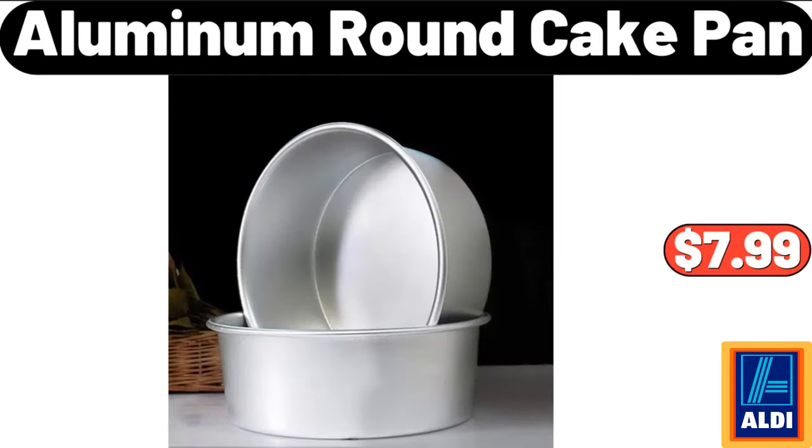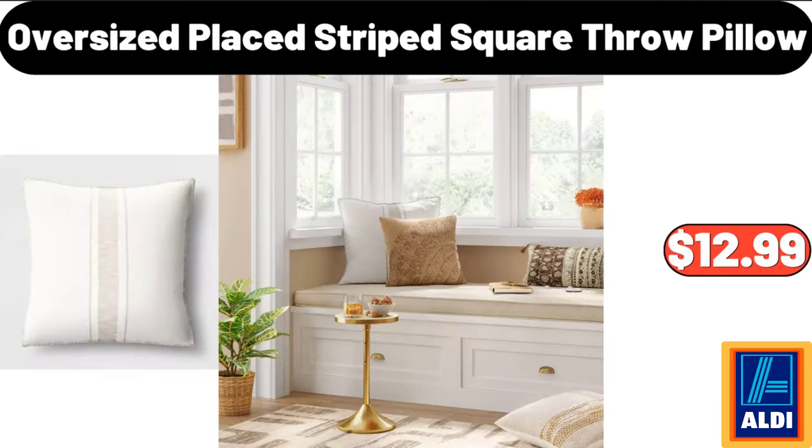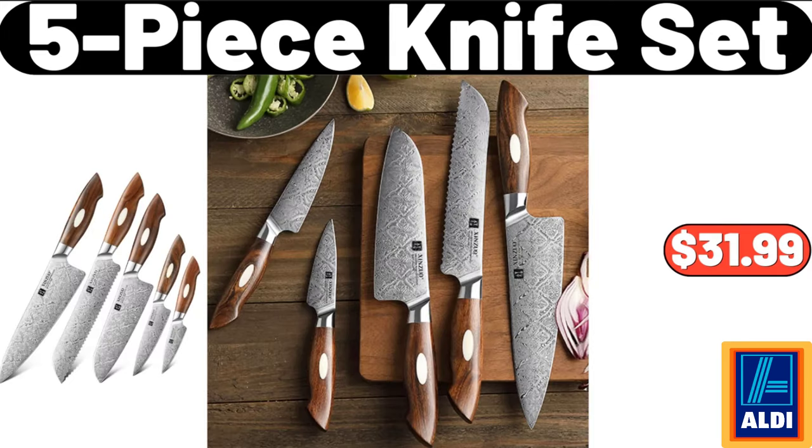Aluminum Round Cake Pan, $7.99. Oversized Place Striped Square Throw Pillow, $12.99. 5 Piece Knife Set, $31.99.